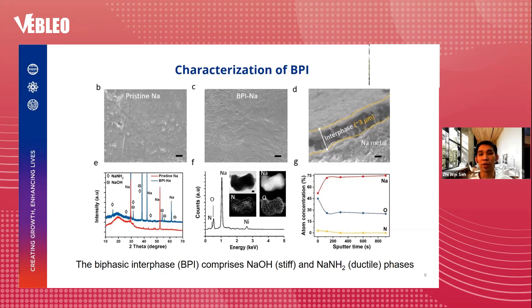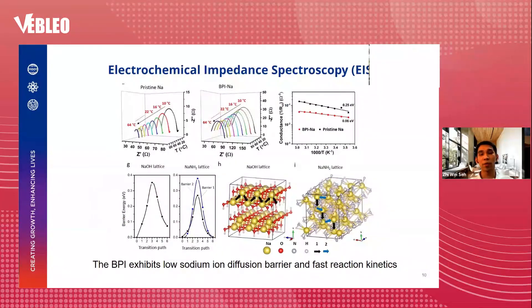One of the main criteria for an effective interface is high ionic conductivity. Using EIS impedance to measure the charge transfer resistance at various temperatures and fitting the curves using the VFT equation to obtain an Arrhenius-like plot, we see that the BPI has a much lower activation barrier for charge transfer of about 0.06 eV, compared to pristine sodium at about 0.25 eV. This lower diffusion barrier is also supported by DFT calculations showing that sodium diffuses fast within the sodium hydroxide and sodium amide lattice with relatively low diffusion barriers.